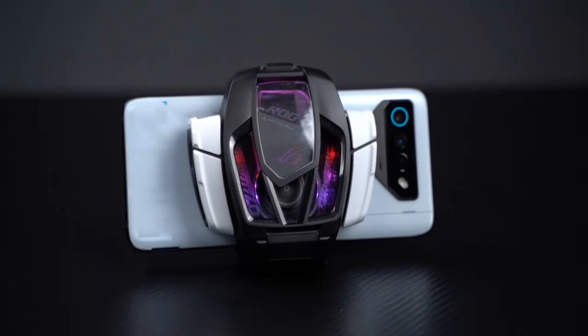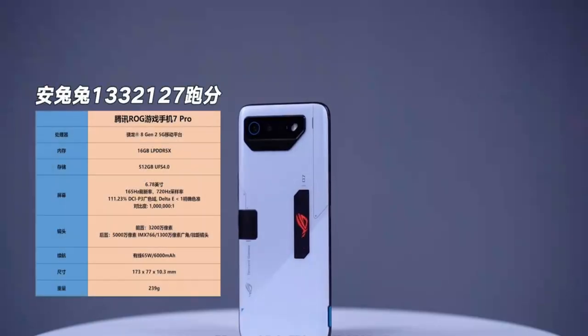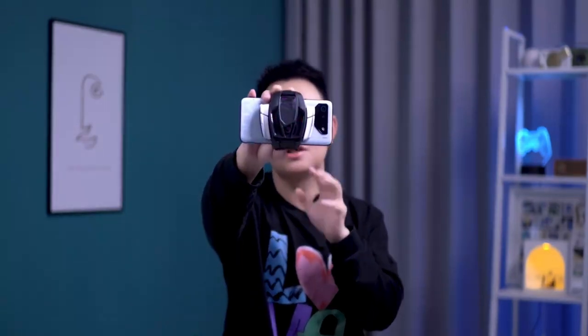The ROG 7 Pro is really born for games. Whether in hardware parameters or software experience, it's designed to make you more immersed and have more fun playing games. Is such a gaming phone worth a try? Thank you for watching.